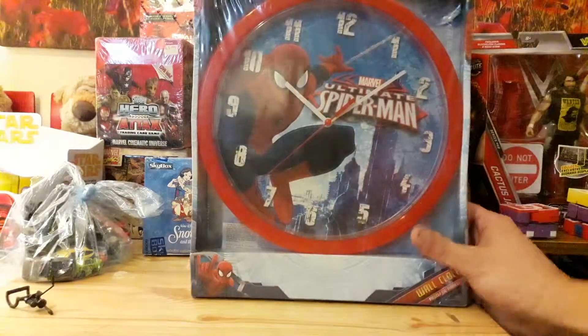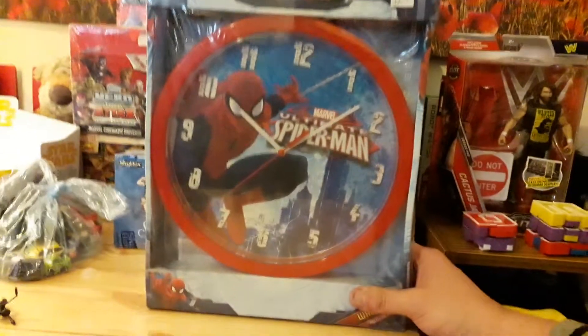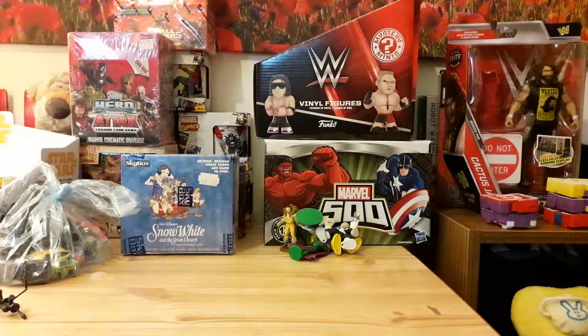For 99p we got this Ultimate Spider-Man clock — it's very cool, brand new in the packaging. I probably won't open it; I'll probably just put it on my Marvel shelf.